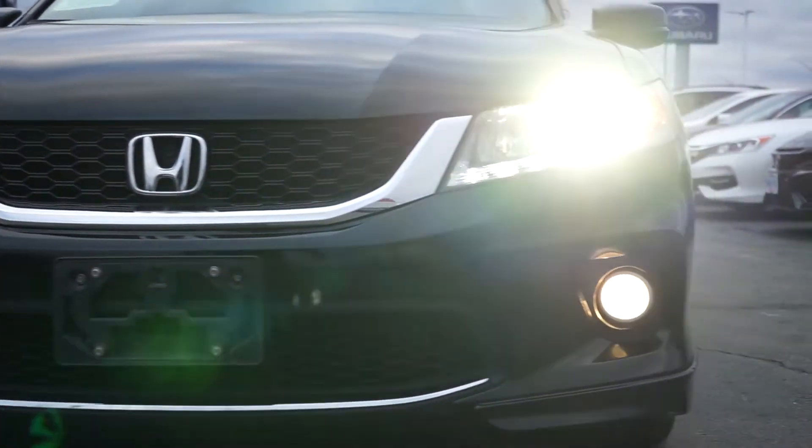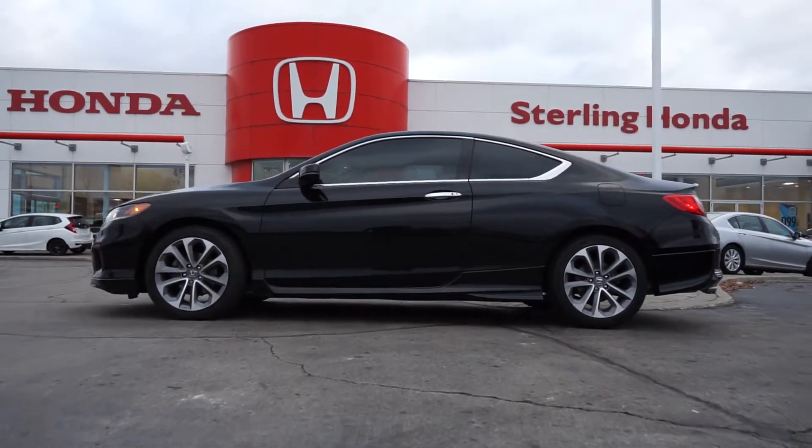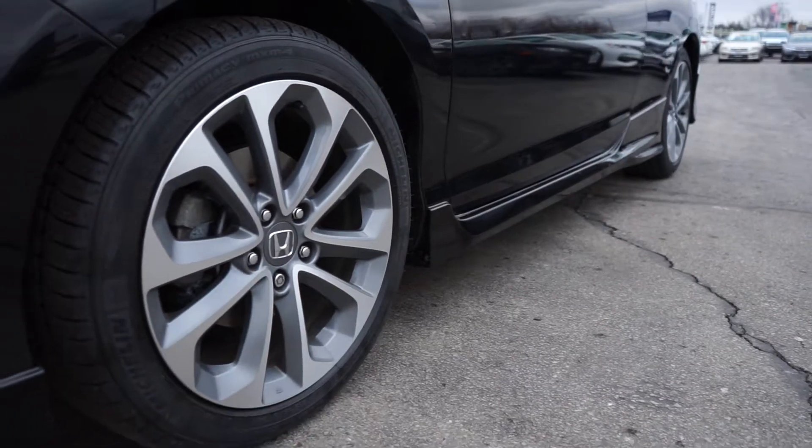This is a one-owner vehicle and completely accident-free. Moving down the side, the black paint is flawless. The previous owner invested in tinted windows and has a clean set of OEM alloy wheels.